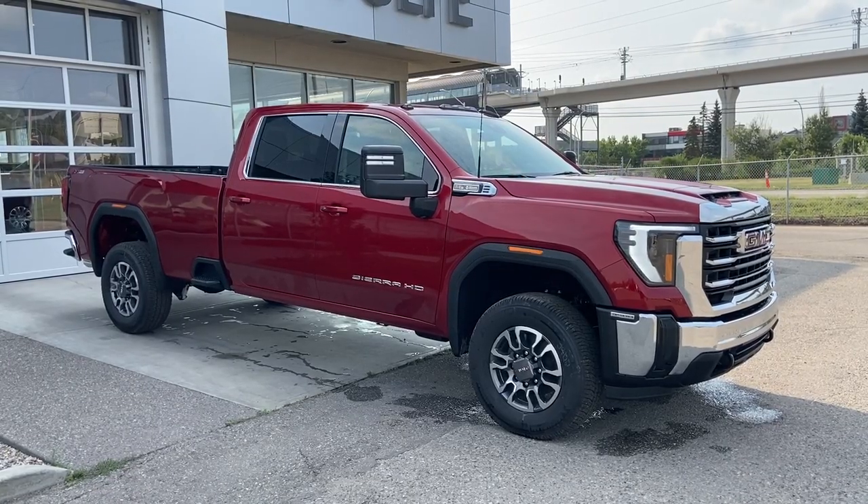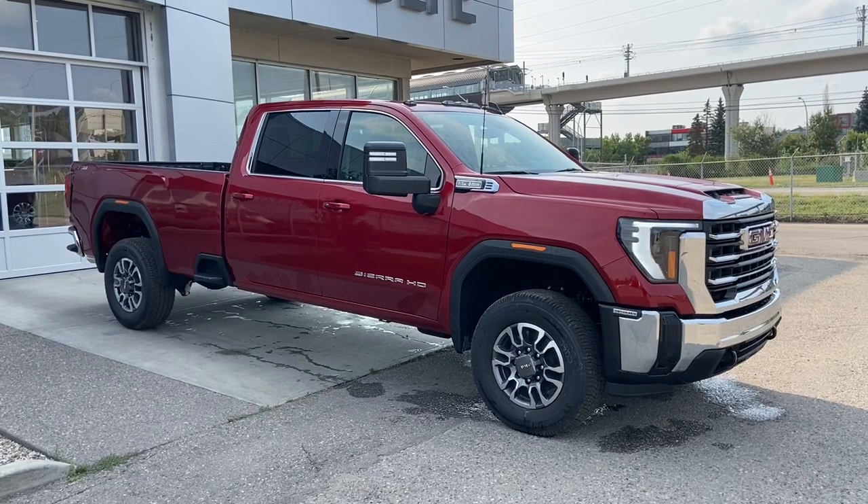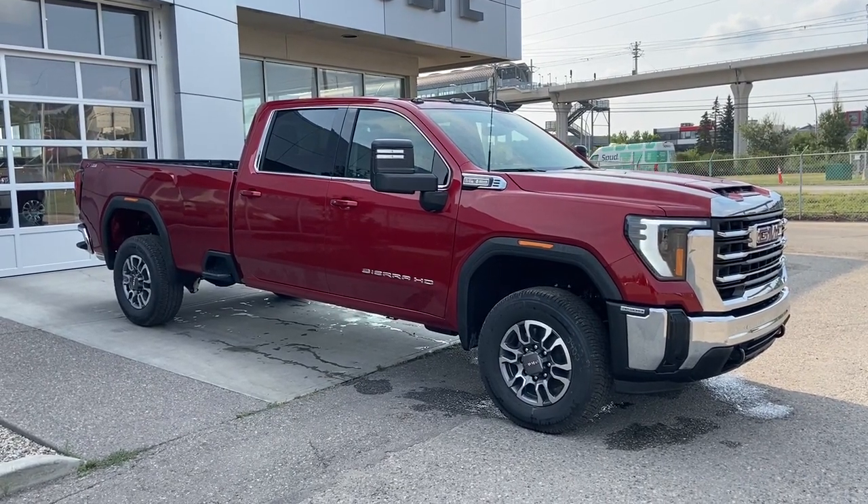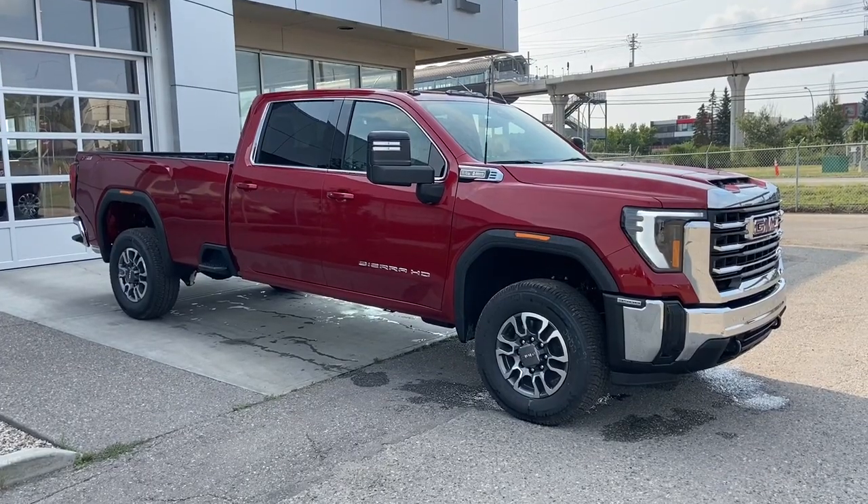Thank you for watching this brief walk through on the 2024 GMC Sierra 3500 HD SLE. If you have any questions or inquiries please contact our sales department. Thank you.